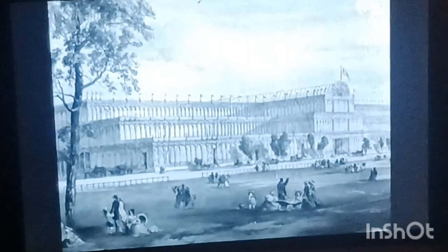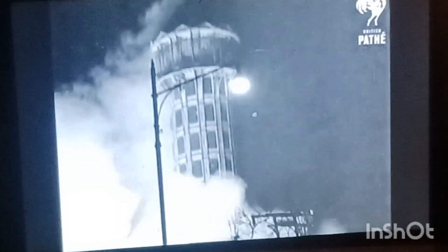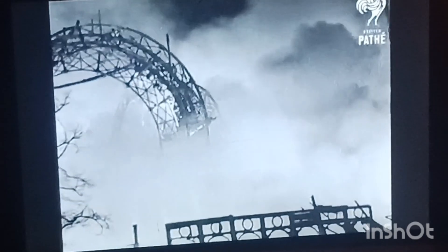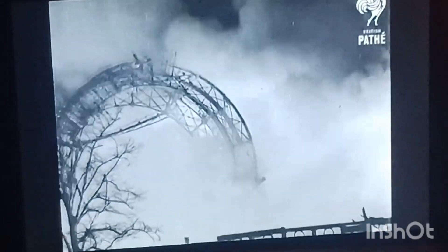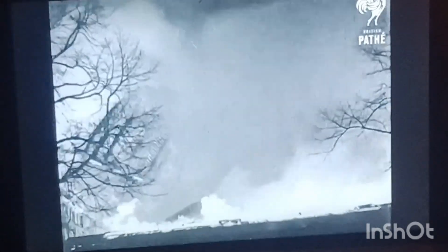In 1851 the Crystal Palace covered 18 acres in Hyde Park, London. Three years later it found a final resting place at Sydenham, where beneath its vast glass roof exhibitions and displays of all kinds were held. From its 260-foot twin towers, Londoners looked with pride over the ornamental gardens into eight different counties. Then in 1936 came the spectacular fire which completely destroyed the 82-year-old veteran of hallowed memory.